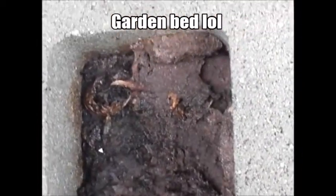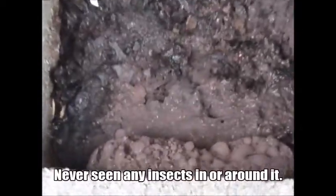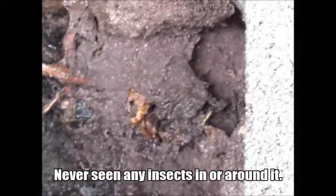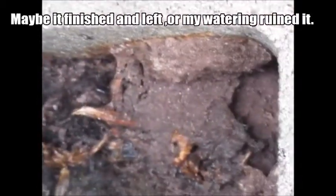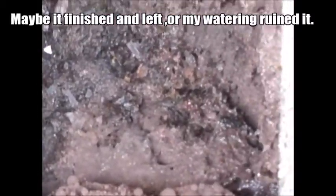That's basically what the remnants of it is. It just basically deteriorated. It was just kind of there and then maybe with me watering my plants or whatever, it eventually just wore away, or they abandoned it, I don't know. Just a quick update.